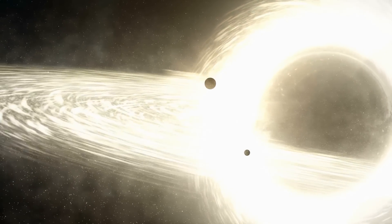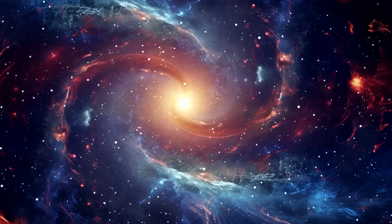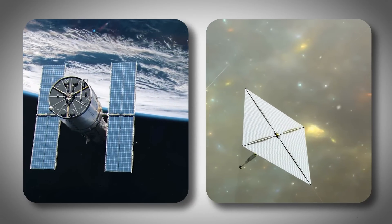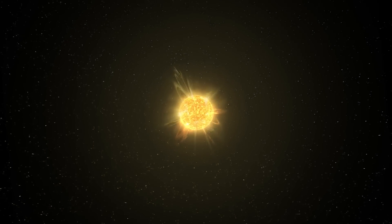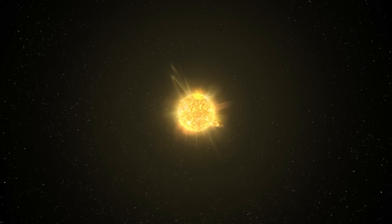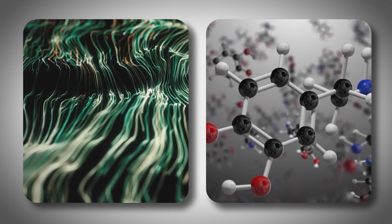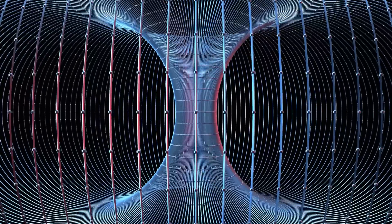By studying black holes using the theory, scientists hope to answer big questions about how the universe is structured and how it all began. But studying black holes isn't easy — these massive objects are invisible to regular observation tools because they don't give off light. Scientists have to rely on indirect methods, like watching how nearby stars and gas behave around them. Plus, the theory itself is complex: it says that the smallest parts of matter aren't tiny dots, but vibrating strings, trying to combine Einstein's general relativity with quantum mechanics.